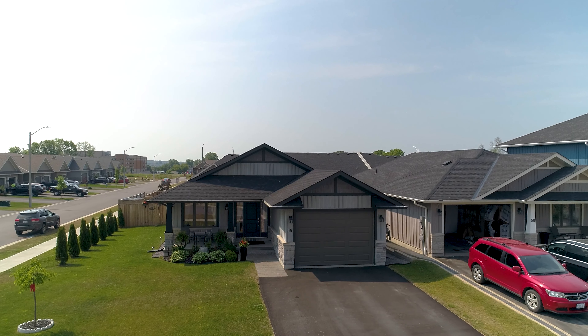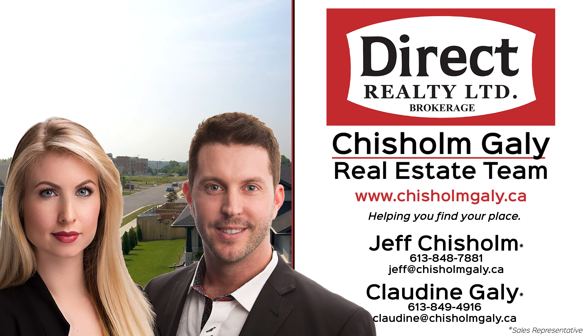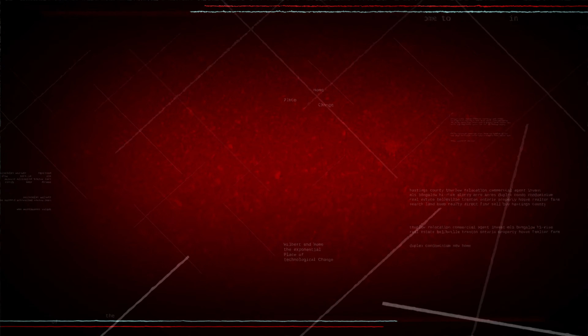For more information, give us a call, write us a message or send us an email. I'm Claudine Gailey and I'm Jeff Chisholm. We're sales representatives with Direct Realty Limited Brokerage.